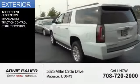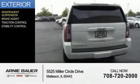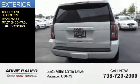The features include independent suspension, brake assist, traction control, and stability control.